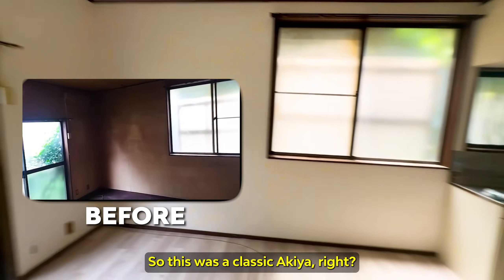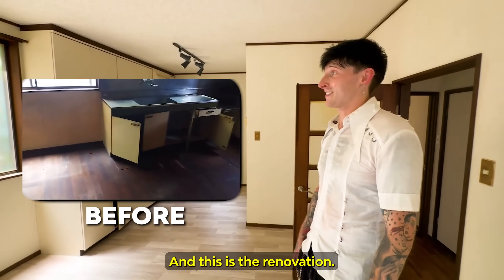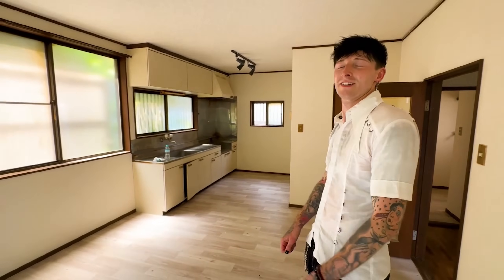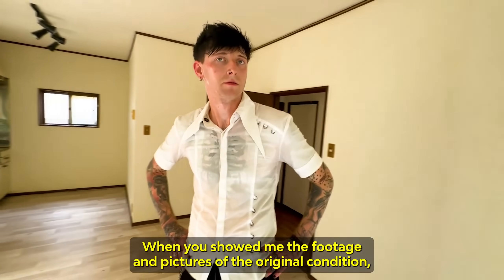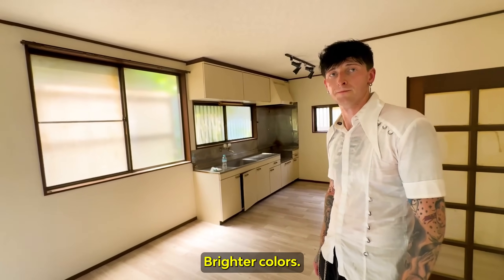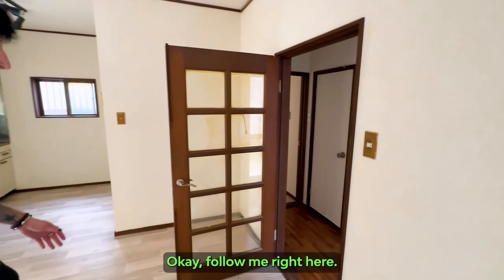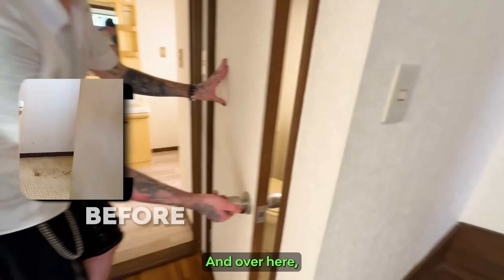So this was a classic Akiya, right? Yes, kind of abandoned, needed a lot of renovation. And this is the renovation. So this is the kitchen, dining, and living — LDK. Three LDK. I like the lights right there. When you showed me the footage and pictures of the original conditions, it looked really dark, but now lots of light coming in, brighter color. It was very dark to begin with, but now it's just brightened up — it looks lively. And right here we have a restroom, and over here our washroom.